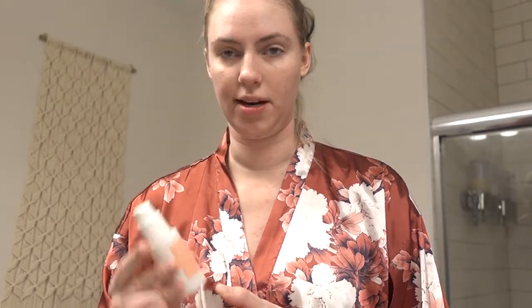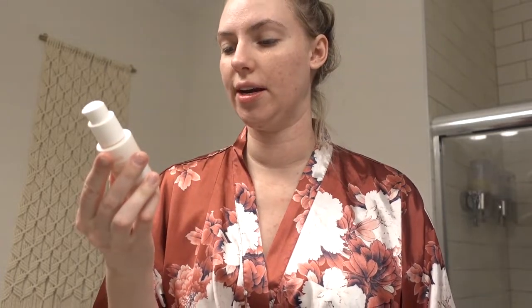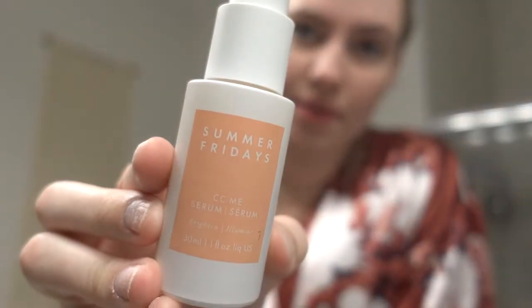In the morning, the first thing I do is the clindamycin, just because that's supposed to go on a dry face — it's medicated. Then the next thing I'll do is my serum. This is the Summer Fridays CC Me Serum, a brightening and illuminating vitamin C serum. I'll just apply that — it kind of smells amazing. It's just a brightening vitamin C serum, so you let that dry.